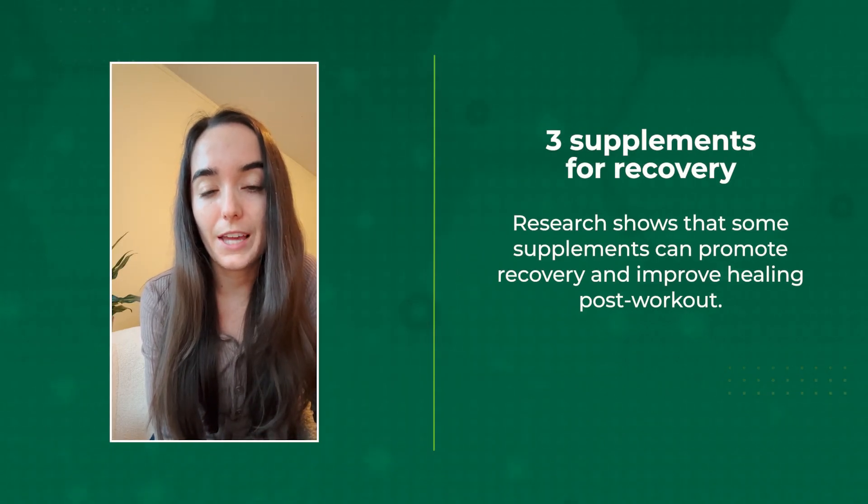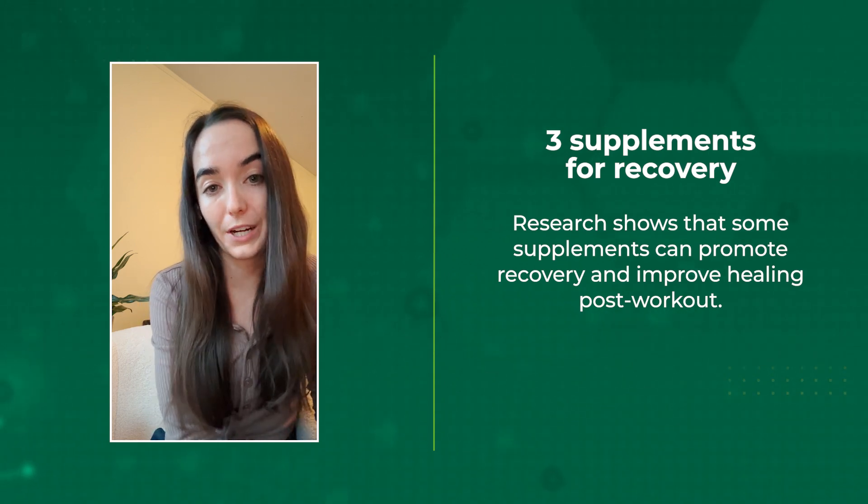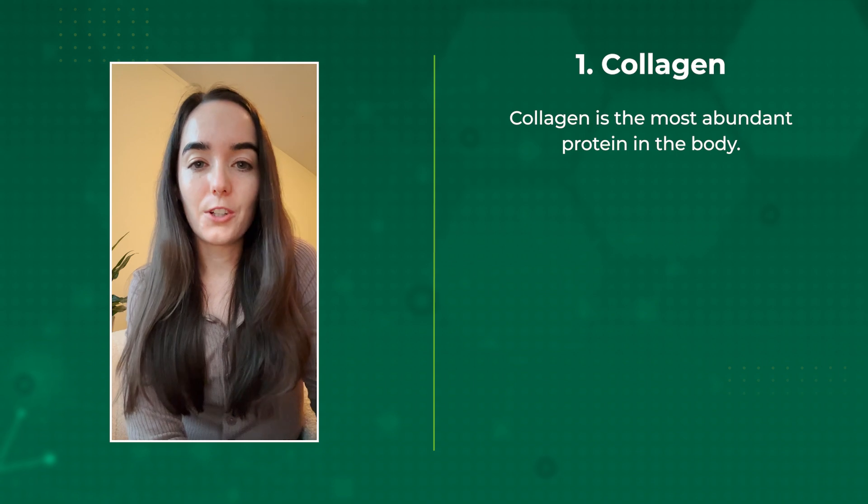Are you looking to improve your recovery from exercise? You may want to consider these three supplements. Supplements can't take the place of refueling, hydrating, and rest after strenuous activity. But research shows that there are some supplements that can promote recovery and improve healing post-workout. The first one is collagen.